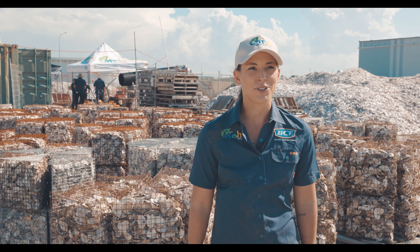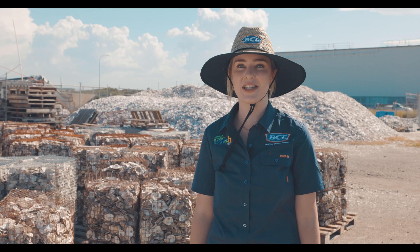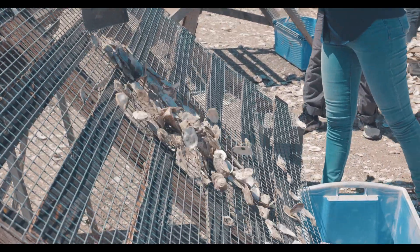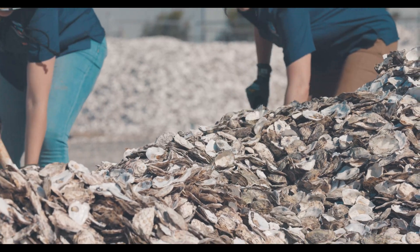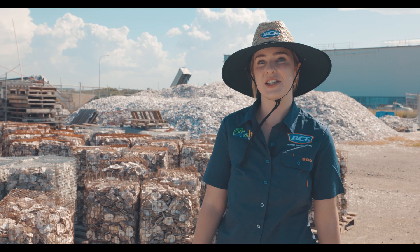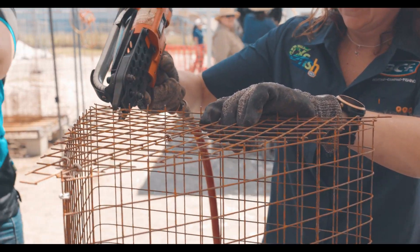It's just really awesome to see the BCF team get involved, roll up their sleeves, and get their hands dirty restoring shellfish reef in Brisbane. Growing up, I used to go out sailing with my grandparents on Moreton Bay, and little did I know that underneath the surface there was a whole lot going on. Knowing that I'm now making a difference is just fantastic.